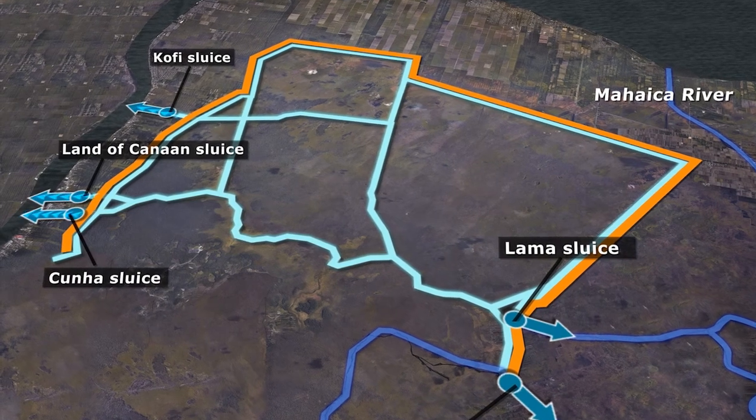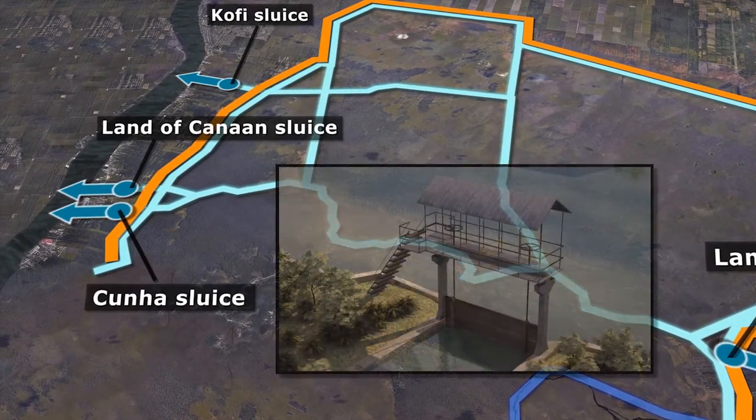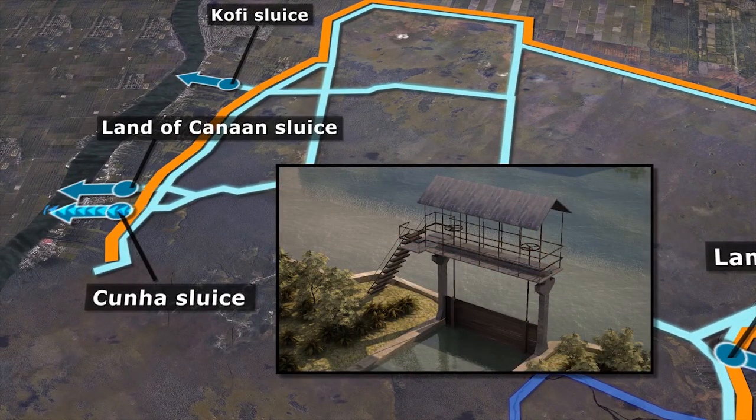The Kunya Canal Rehabilitation Project, for example, will not only increase discharge capacity at Kunya, but will also serve to improve local drainage, thereby significantly increasing agricultural productivity.